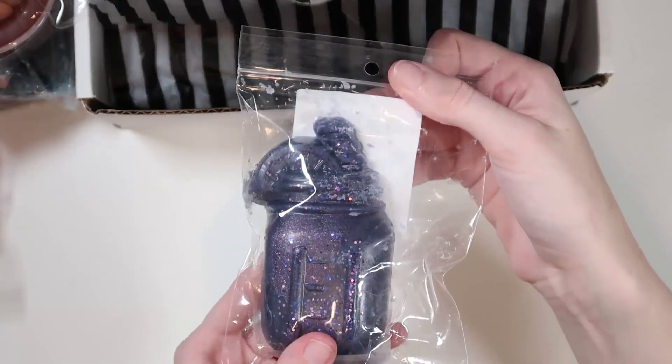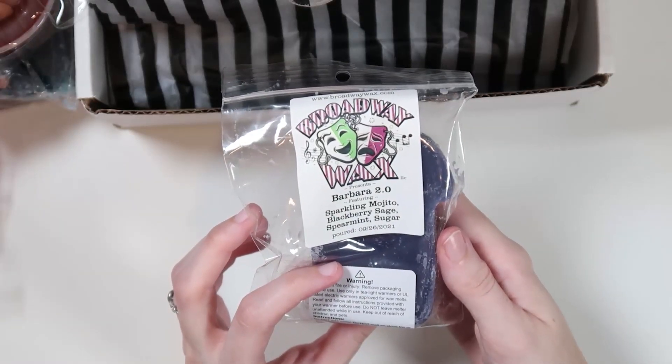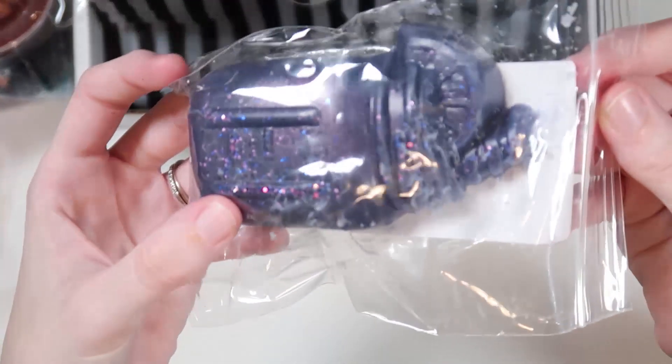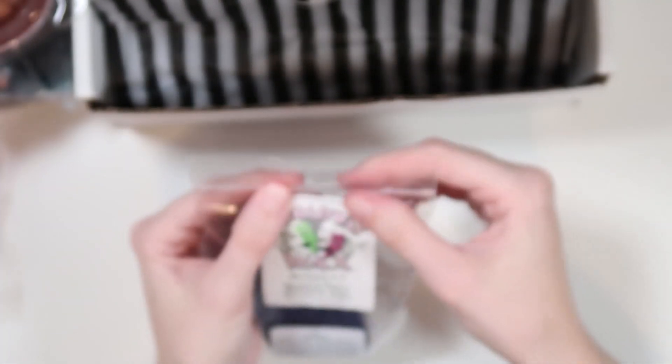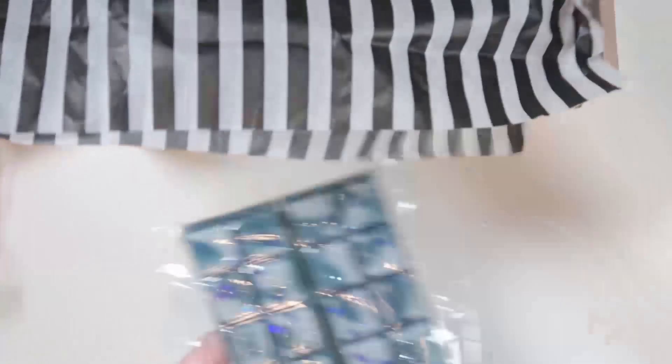This one looks like a little cocktail — so cute. This is 'Barbara 2.0': sparkly mojito, blackberry sage, spearmint, and sugar. Look at those sparkles! Typically I don't like any sort of alcoholic-smelling scents, but this one's pretty good.